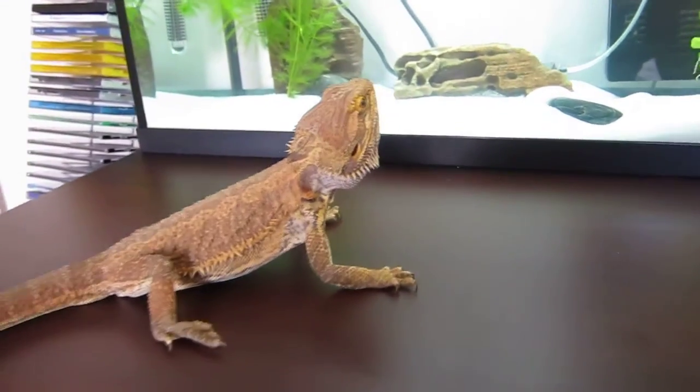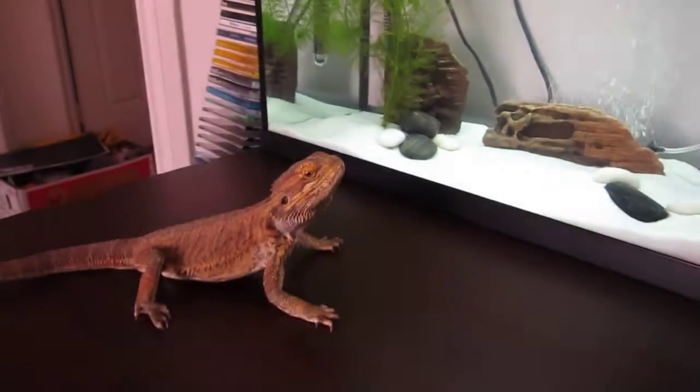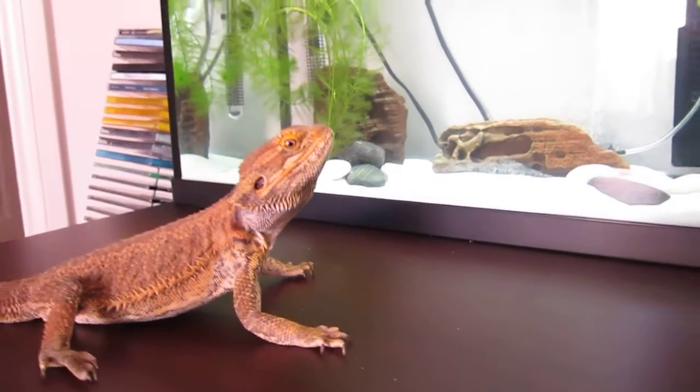This is Rocco's first reaction to my fish tank. He's thinking, what the?